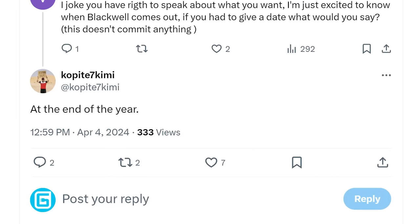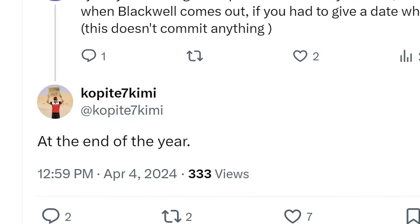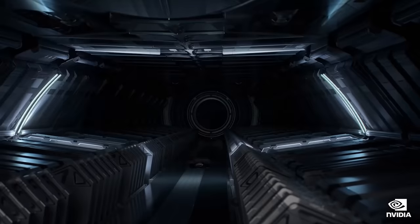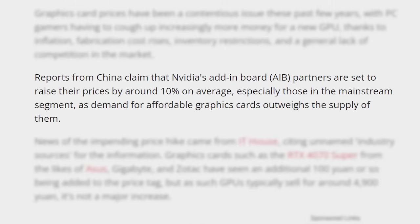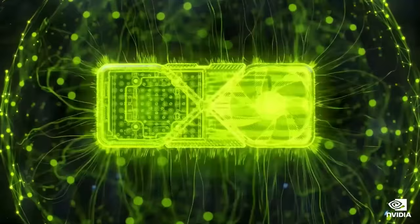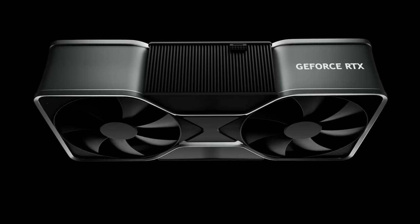Well-known leaker Kopite7Kimi also claimed that Nvidia's Blackwell gaming GPUs are set for release at the end of this year. So if you were thinking about buying one of their new Super cards, you may want to hold off. Some reports claim that China AIBs are planning to raise prices on numerous Nvidia GPUs, so it may be a risky move — especially if the RTX 50 series cards end up being significantly more expensive.